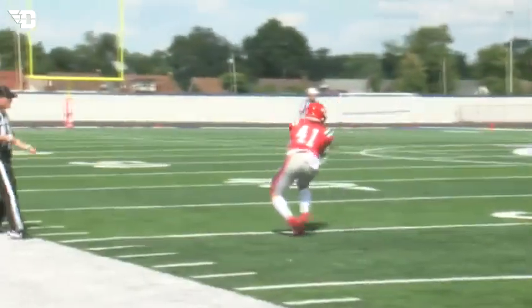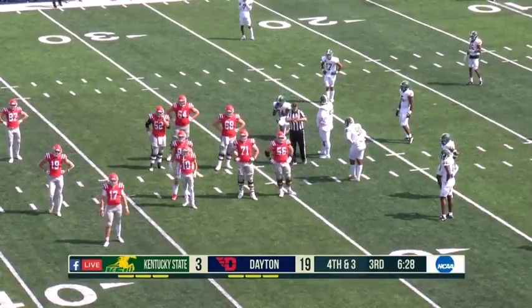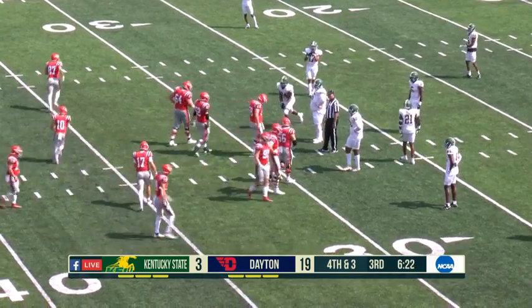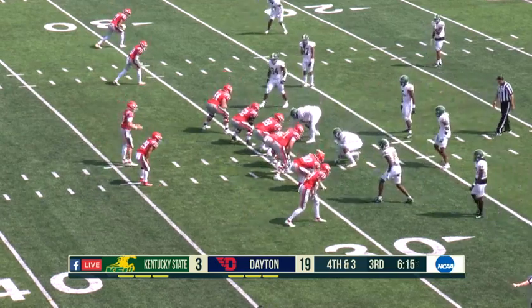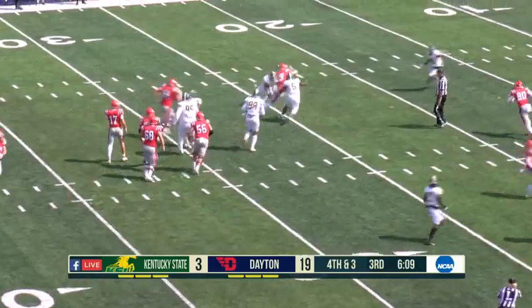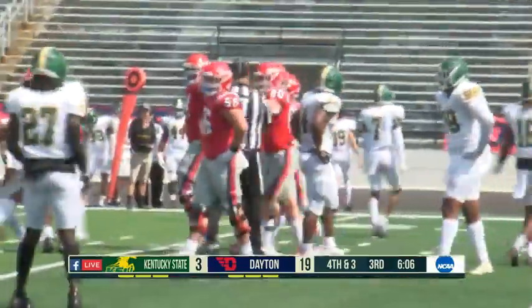It's fourth down and four. Do you go for it here? I think you go back to what was mentioned — there might not be enough time for Kentucky State based on their style of play to come back. You also factor in that you have good weapons in your own right, giving the nod to the offense and saying we think you can pick it up, and we think our defense can hold them. Fourth and four — steps up in the pocket, just pitches it forward, and he lost the football.